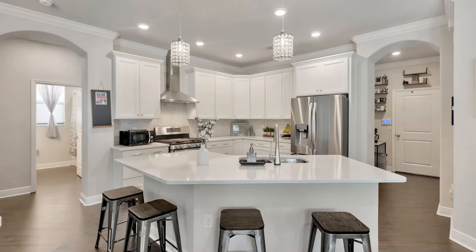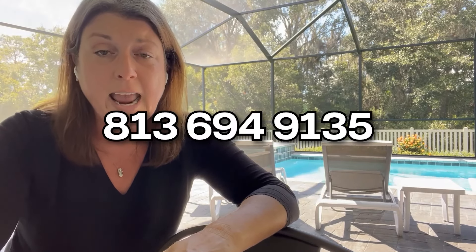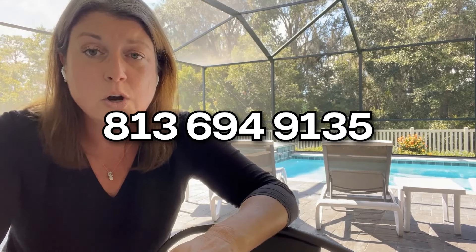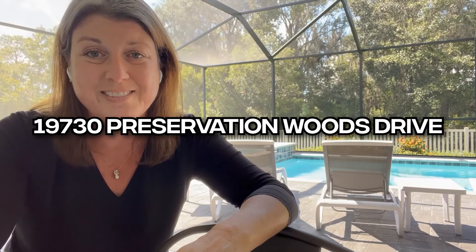If you have any questions about this property, I'd love to be able to provide you a tour. We do have a Matterport tour available that I can send over to you, which lets you virtually walk through the property on your own. There are plenty of really beautiful pictures we can share as well. Feel free to call or text 813-694-9135, send a message, and we'll be happy to get you some information about 19730 Preservation Woods Drive. Thanks so much — I look forward to talking to you.